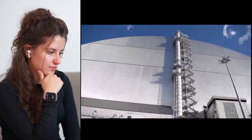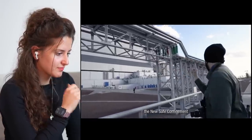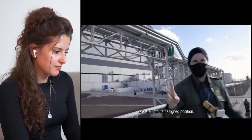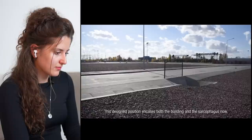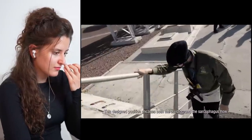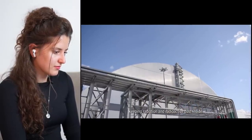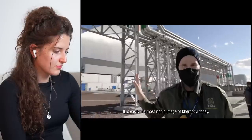With an internal diameter that could fully contain the Roman Colosseum — five years ago, the New Safe Confinement was slid into its design position. This design position encases both the building and the sarcophagus, keeping radiation and radioactive dust inside. It is easily the most iconic image of Chernobyl.